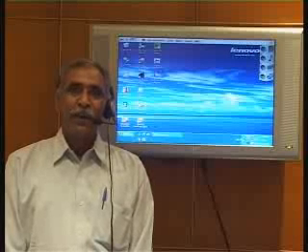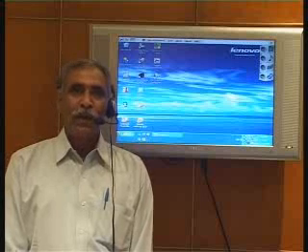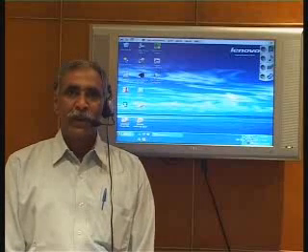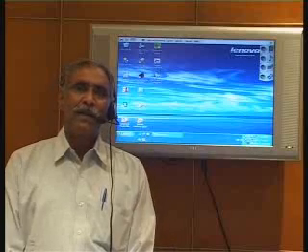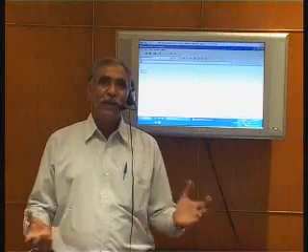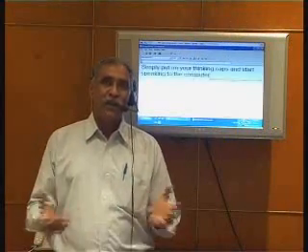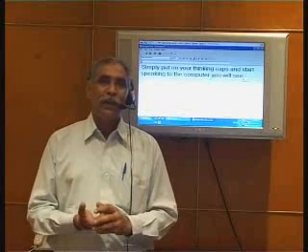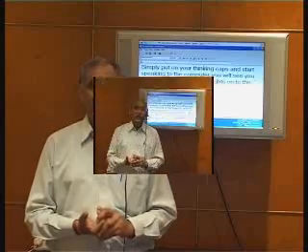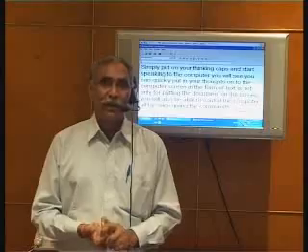Hello friends. Do you know that there is a technology through which you can work on the computer without having to touch the keyboard or mouse? For all practical purposes, you don't require the mouse or the keyboard — simply put on your thinking cap and start speaking to the computer. You will see, you can quickly put your thoughts onto the computer screen in the form of text. Let me show you how it's going to function when you give commands to the computer.